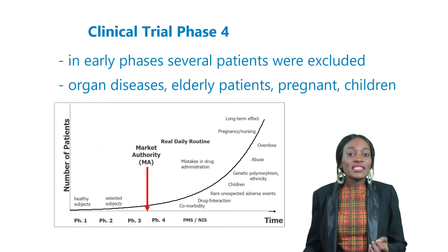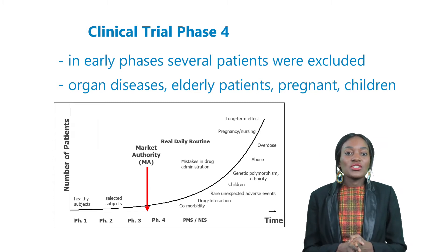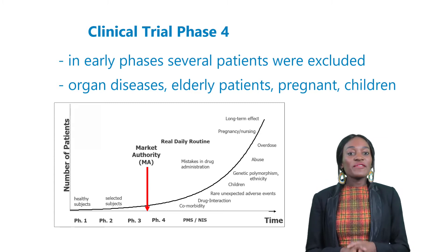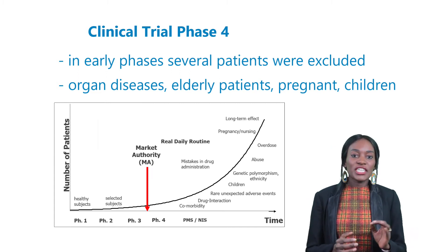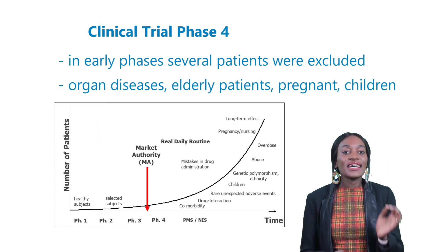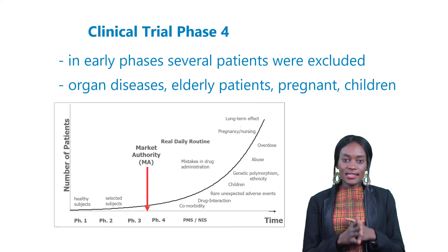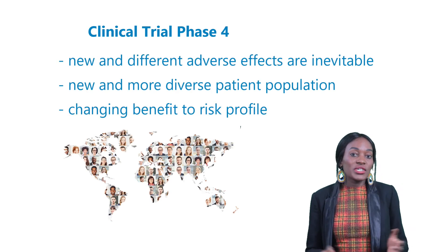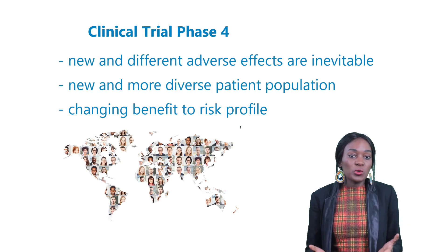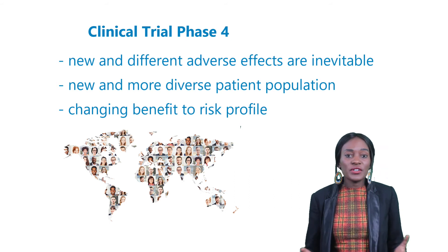These excluded groups include patients with organ diseases, elderly patients, pregnant and nursing women, illicit drug users, people who take certain contraindicated medications, and even children. However, after the product receives its marketing authorization, this larger, previously excluded population now has access and the required indications to begin taking the new medication.